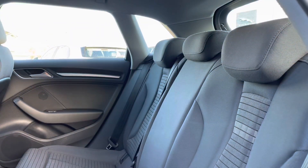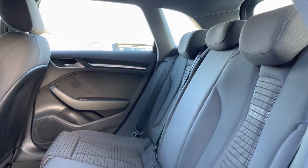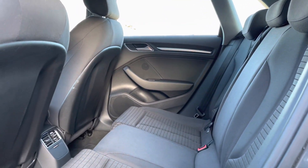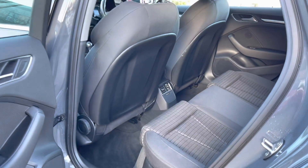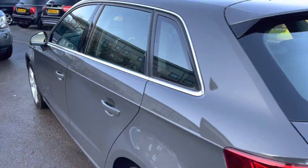The rear interior offers gorgeous cloth upholstered rear seats featuring integrated ISOFIX points. Rear door speakers follow, along with dual air vents and plenty of legroom for the rear passengers, perfect on those long journeys.